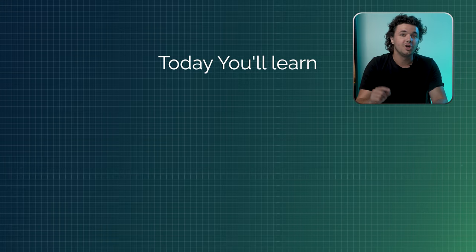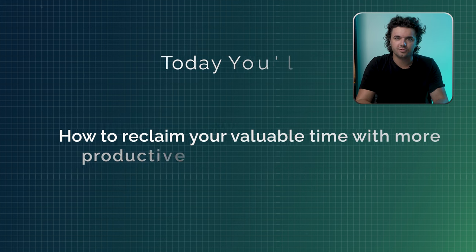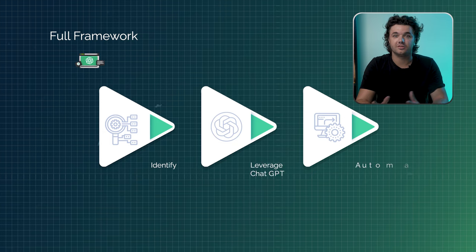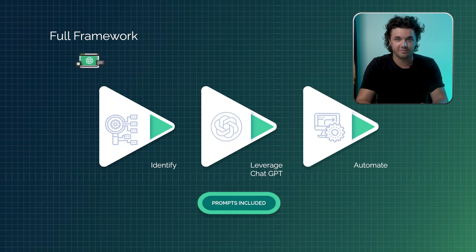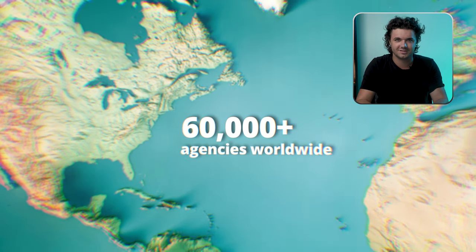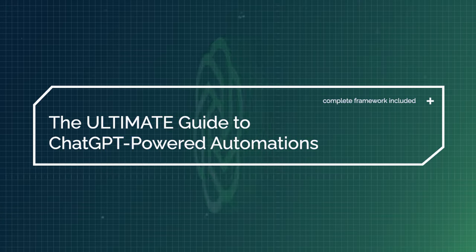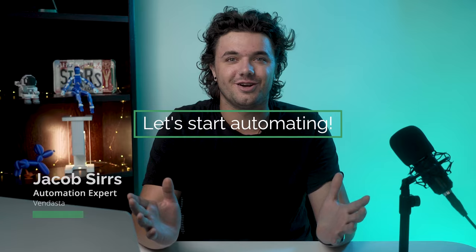By the end of this video, you'll learn how to reclaim valuable time for more productive tasks and watch your efficiency skyrocket. I'll share the full framework of how I use ChatGPT to create these automations, many of which I've implemented across our team to help them and the 60,000-plus businesses they serve eliminate manual tasks. If you're ready to discover how to leverage AI to simplify your work life, let's jump into the ultimate guide to ChatGPT-powered automations.